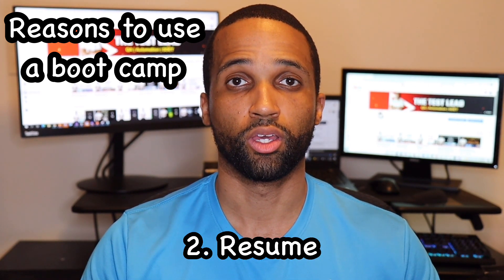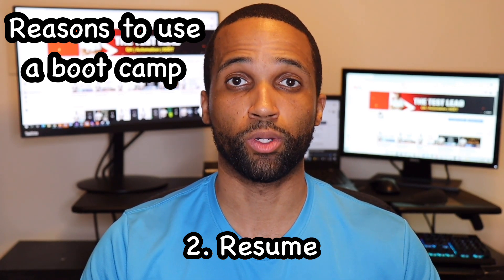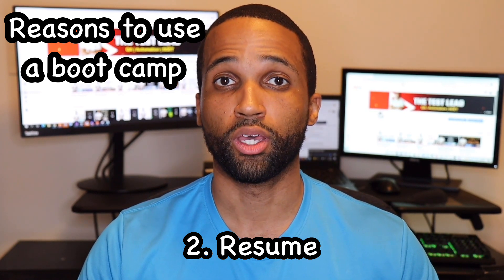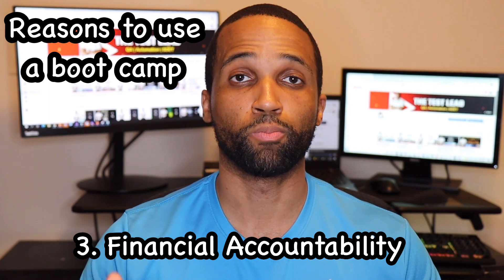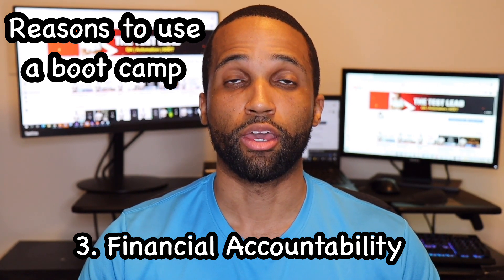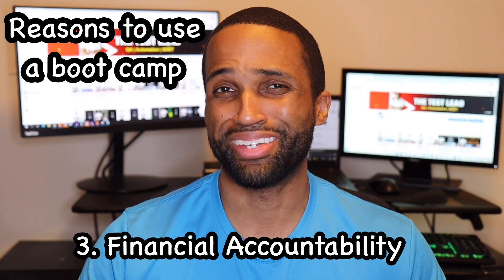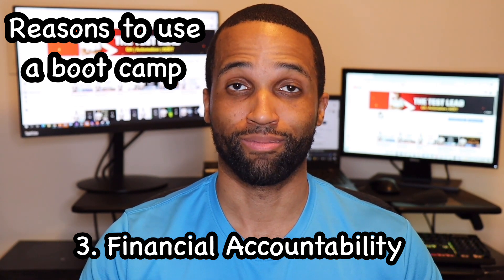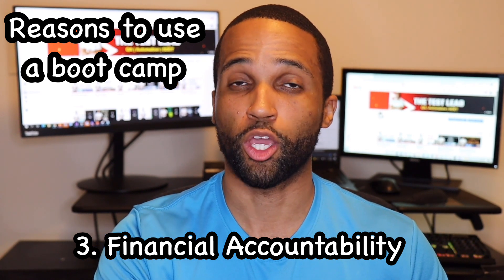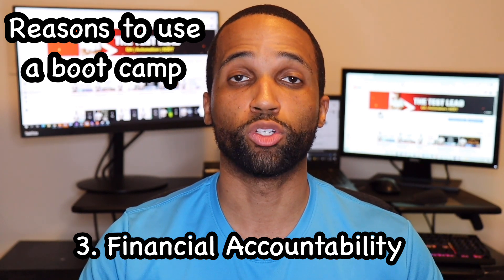The next reason is your resume. In order to get any job, you have to submit a resume to a company. Having a bootcamp that's reputable might give you an extra boost compared to not having it. After that, financial accountability. It is easier for some people to stick with something if they're financially invested in it. If you're taking a free YouTube course and you skip a day, you're like, it's free, it doesn't matter, I'm not losing anything. Whereas if you're paying for a bootcamp and you skip a day, you're basically losing money because you paid for something you're not even using.